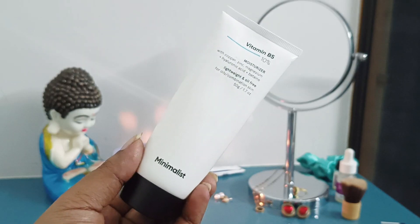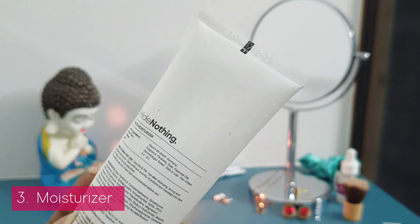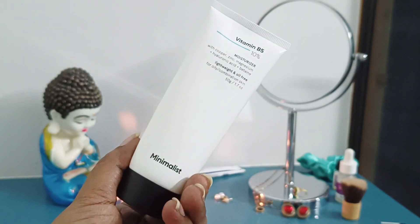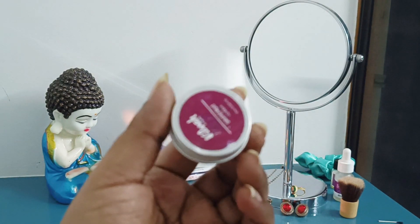Step 2 is to apply a moisturizer. I recently started applying a moisturizer. Some options like Neutriderm, Neutrogena, or Cetaphil are available in the online store. You can apply it — I don't personally like it, but definitely moisturize your face.